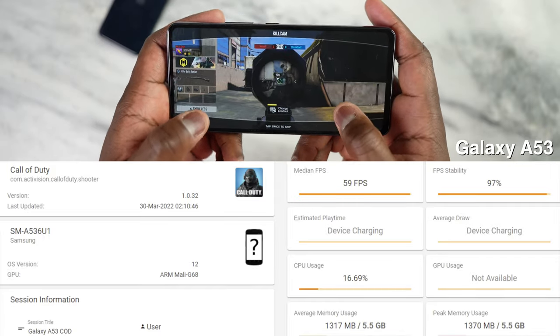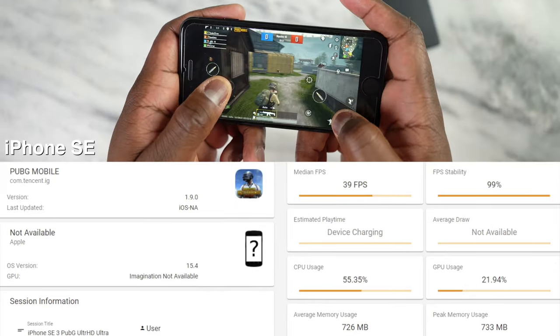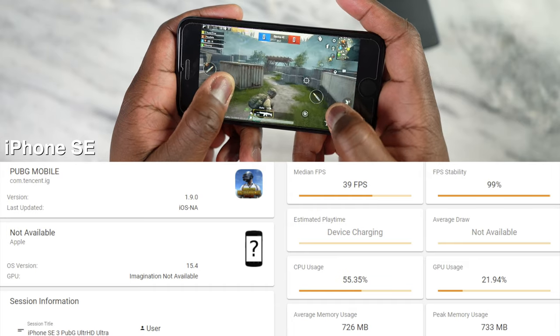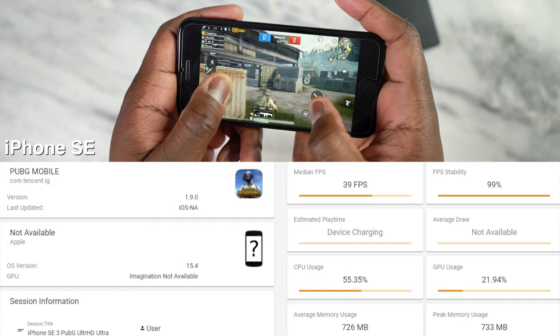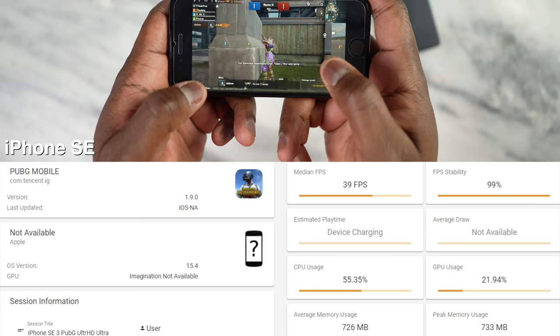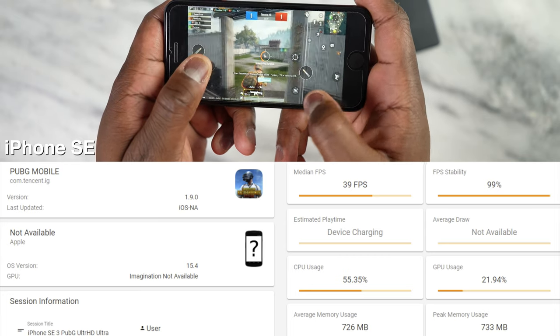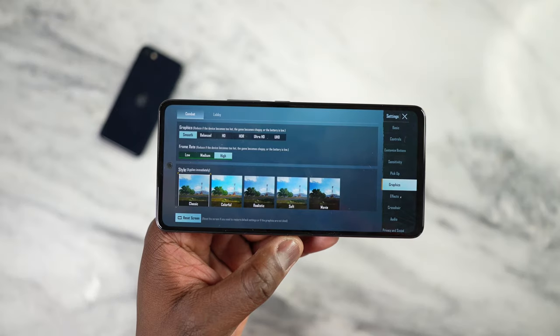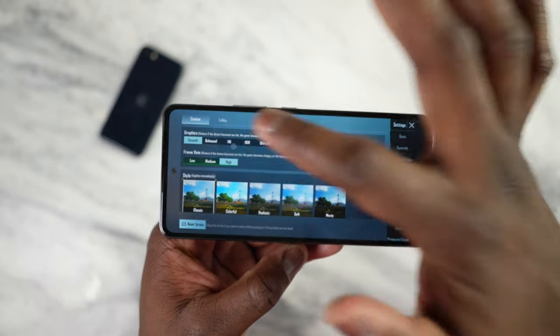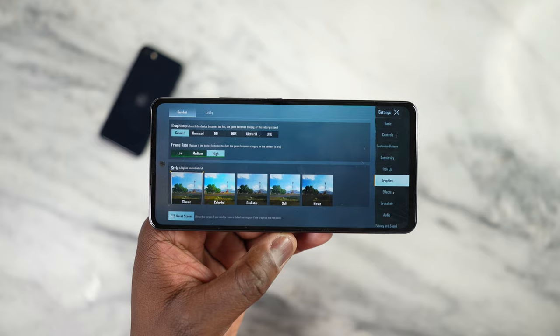Moving on to PUBG Mobile. On the iPhone SE 2022 with the A15, if you're playing Ultra HD Ultra it's 40 frames per second; at Smooth Extreme it's 60 frames per second — solid as expected. With the Galaxy A53 5G, you're looking at only Smooth High settings, which is a bit of a bummer and not the best results possible.